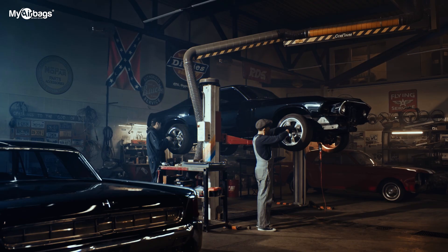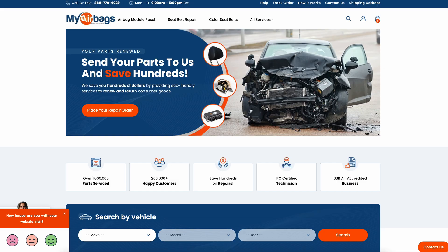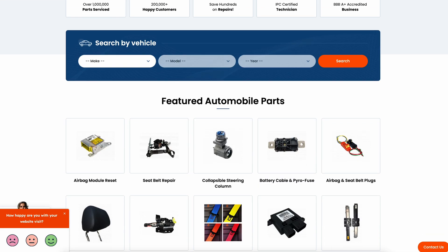You are not just repairing cars — you are bringing them back to life. And we are here to make sure that your repair journey is as smooth and as cost-effective as possible. Ready to get started? Visit us at MyAirbags.com and let's get your vehicle back on the road safely and affordably. Because at My Airbags, we believe in empowering your automotive passion without breaking the bank.